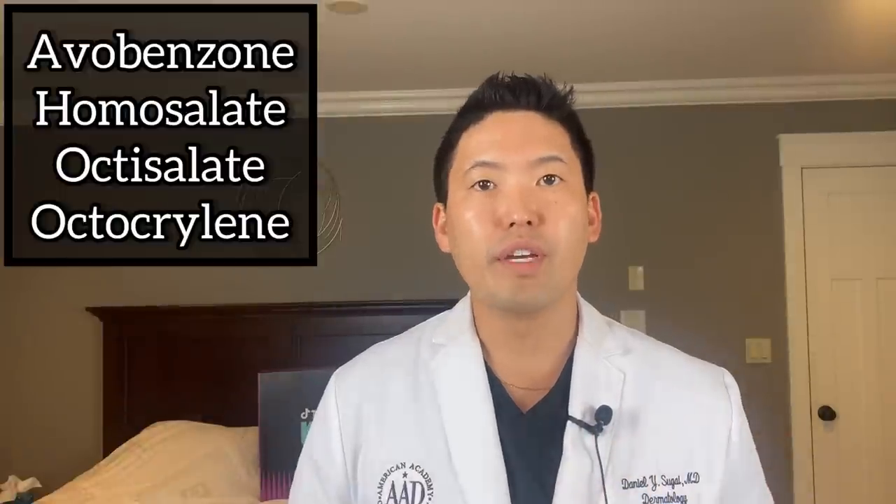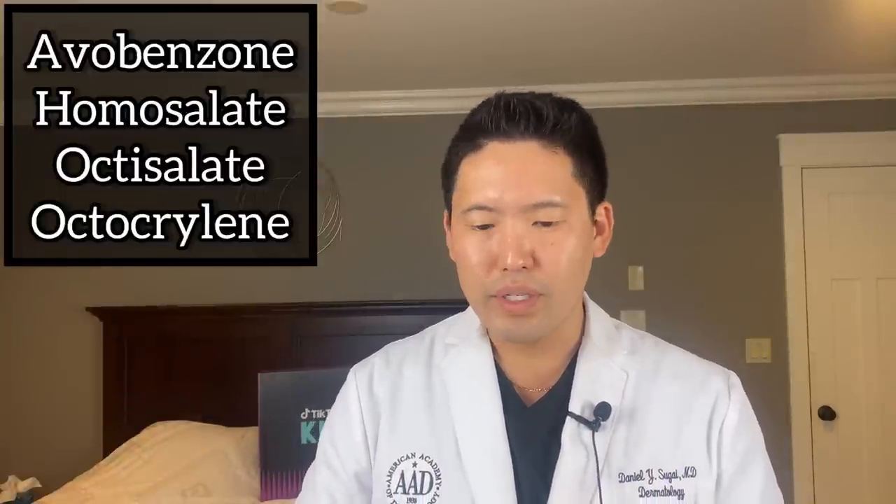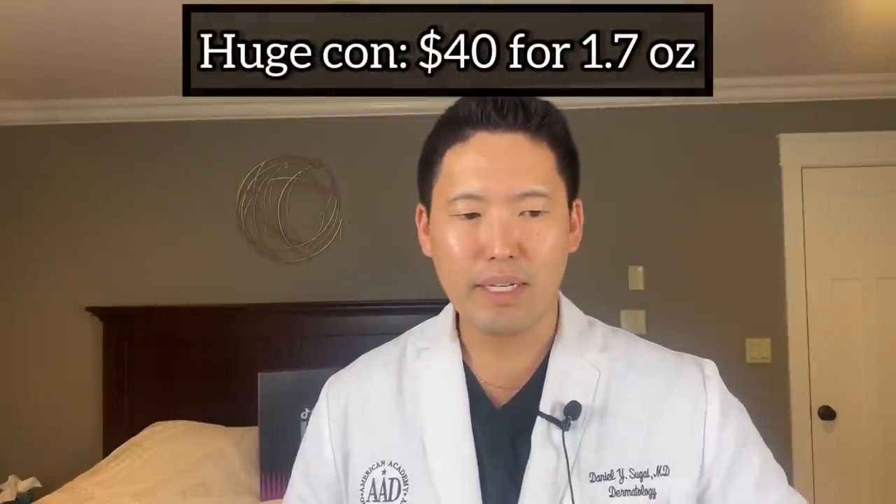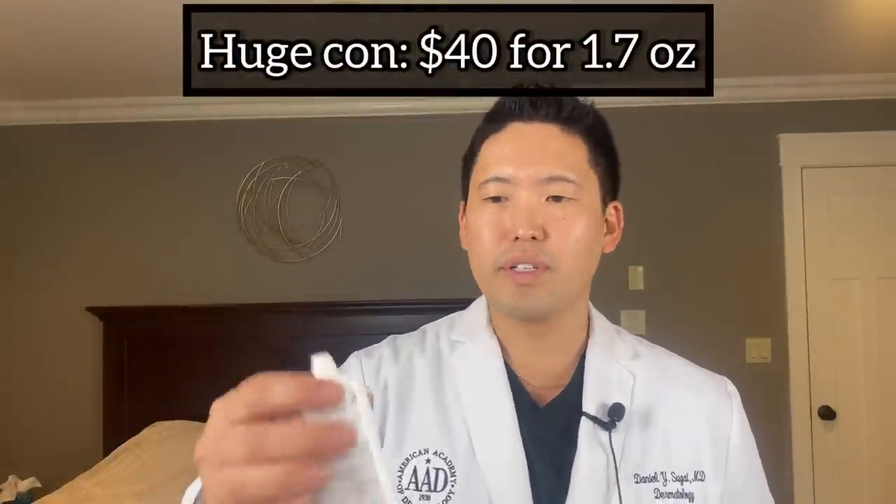Those four filters work together blocking UVA and UVB. This one does not have any iron oxides — it's not a tinted sunscreen — but it's meant to blend into your skin, absorb really fast, and give adequate coverage. It's water resistant for 40 minutes. This is 1.7 fluid ounces for $40.